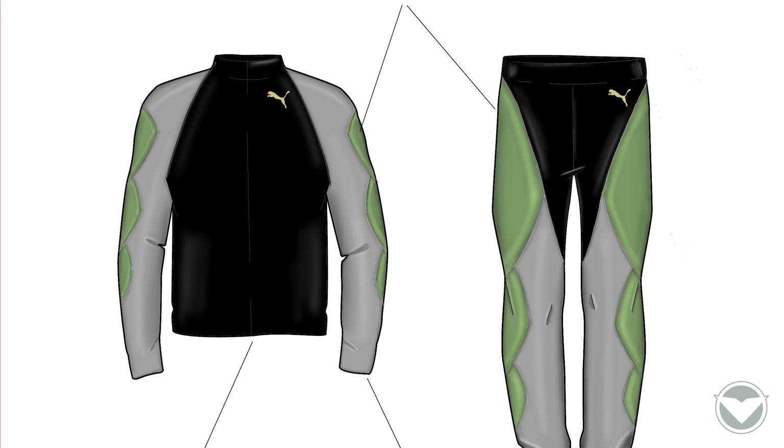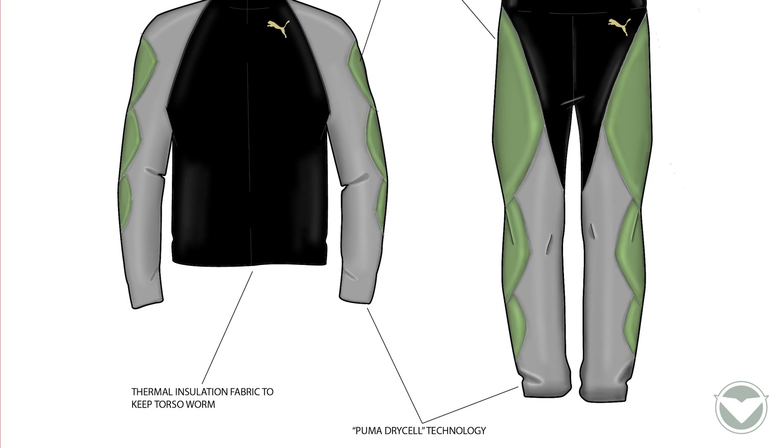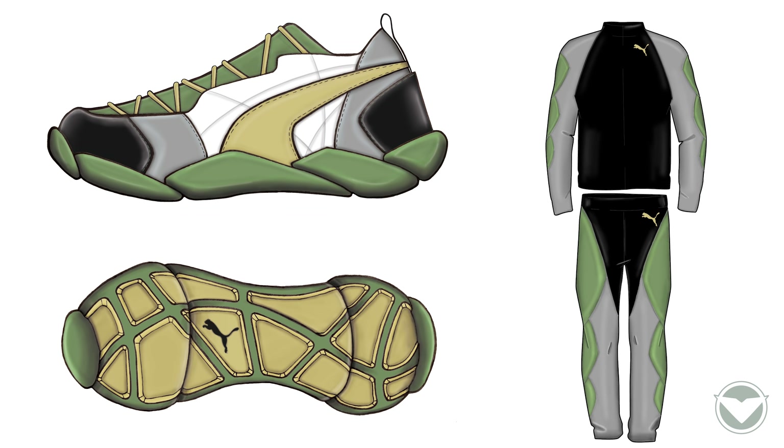The color palette and form language of the shoe were carried over to the tracksuit, incorporating Puma's wind cell and dry cell technology, altogether creating a cohesive look for the urban runner.